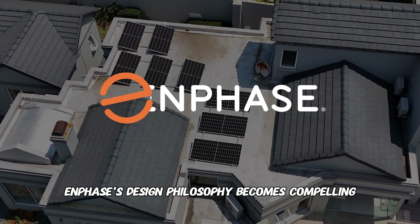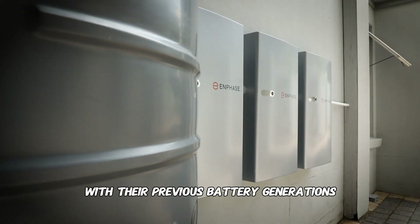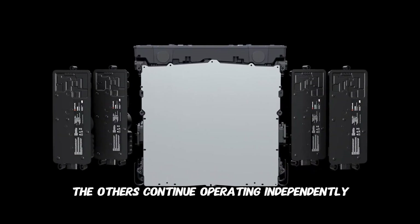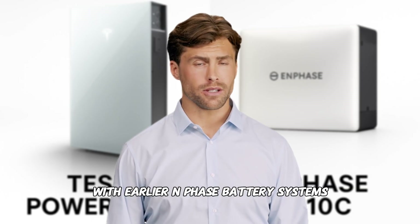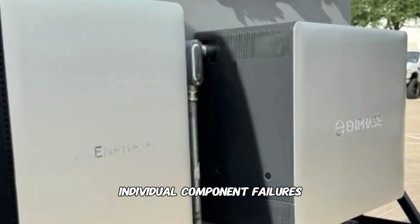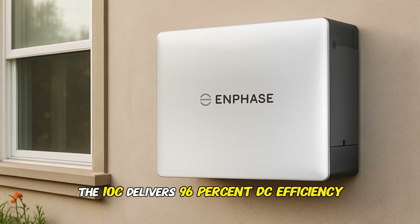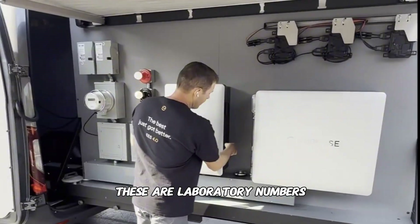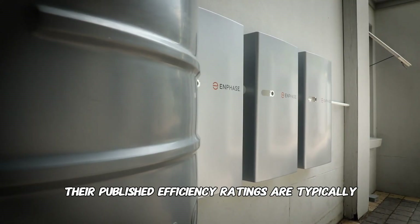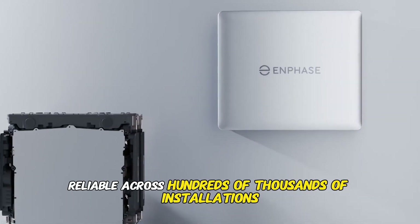Enphase's design philosophy is equally compelling. While we don't have extensive field data on the 10C specifically, Enphase's modular architecture has a proven track record with previous battery generations. The theoretical advantage is significant: if one battery unit fails, the others continue operating independently. Unlike Tesla's integrated approach, where an inverter failure can shut down your entire backup capability, Enphase's modular design means individual component failures don't compromise the whole system. According to Enphase's specifications, the 10C delivers 96% DC efficiency and 90% AC round-trip efficiency — laboratory numbers that will need more installation time to verify, though Enphase's track record suggests their published ratings are typically conservative. They're the most quoted battery brand on major solar platforms, with microinverter technology proven across hundreds of thousands of installations nationwide.